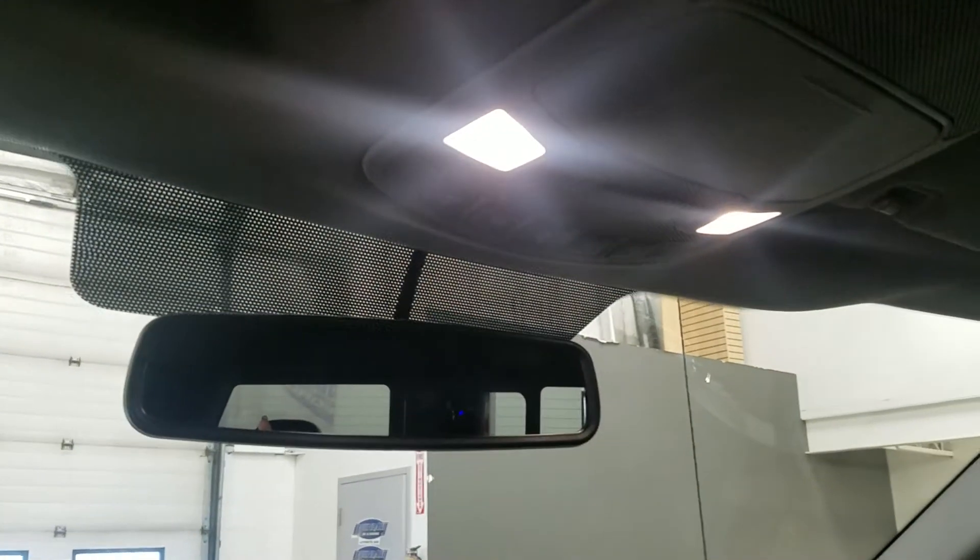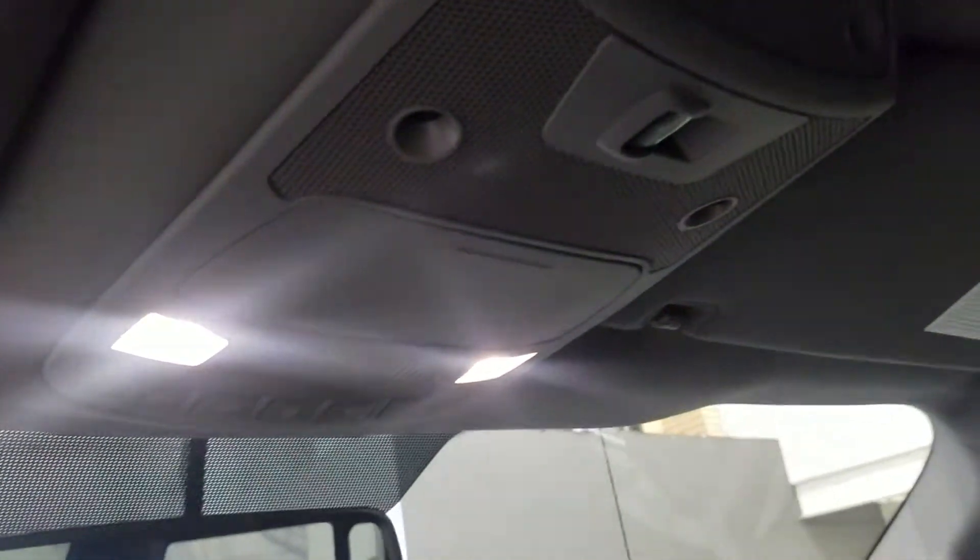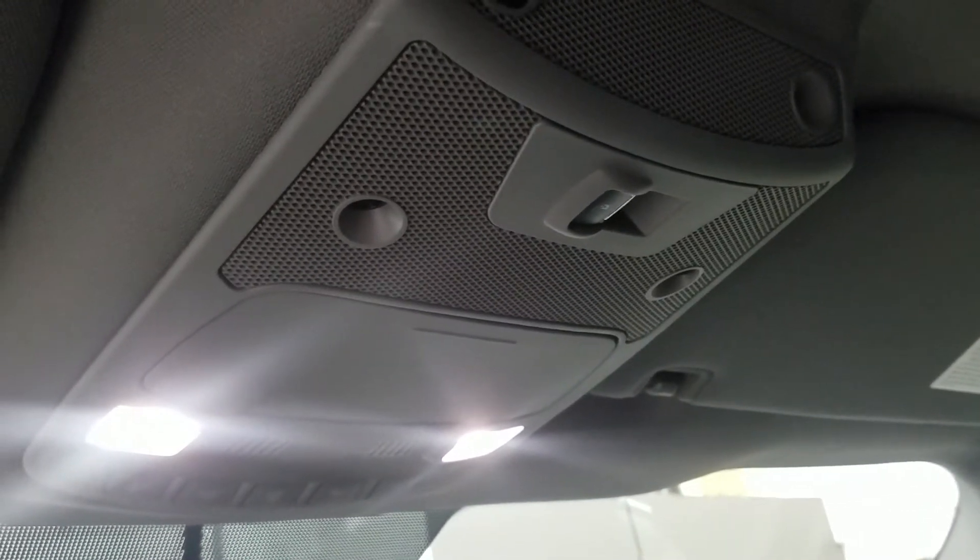Up above we have our rear view mirror, our cabin lighting, as well as our control for the power window at the rear window.